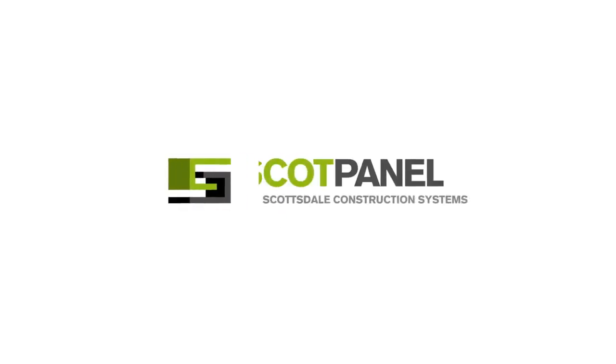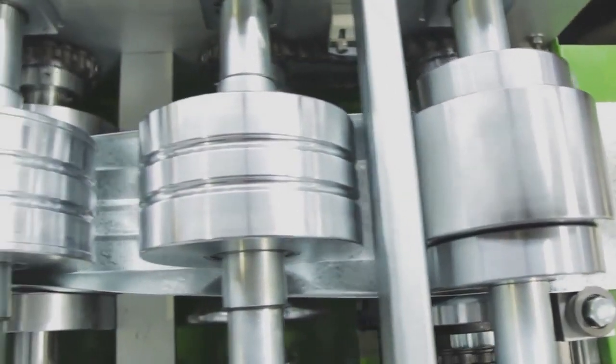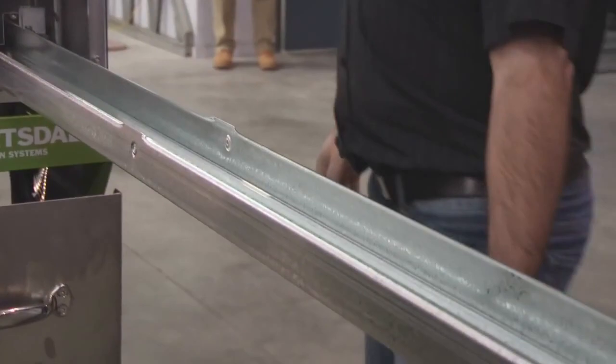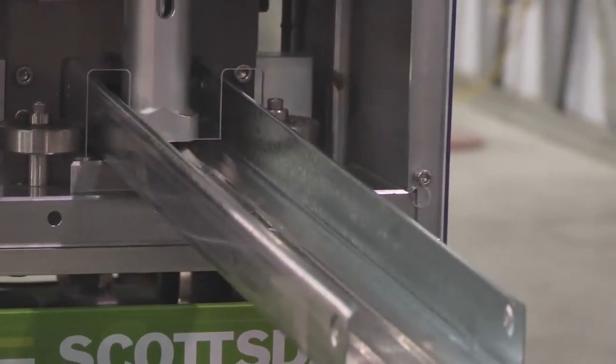The panelized roll forming system can be ordered in 63mm, 70mm, 76mm, 90mm, and 140mm C-section profiles. The roll former does all the cutting, punching, notching, swaging and measuring of members to millimeter accuracy.